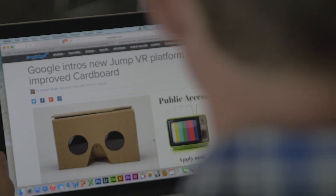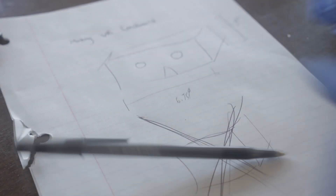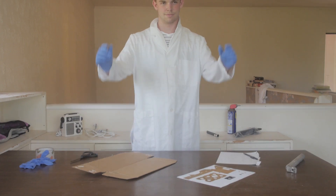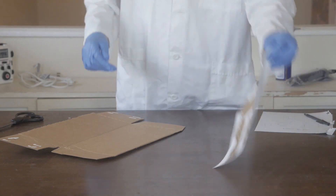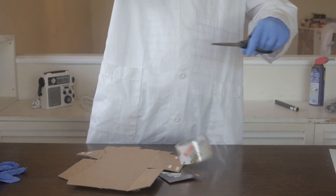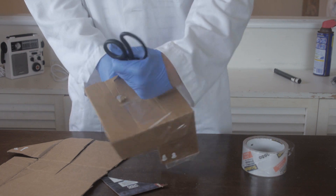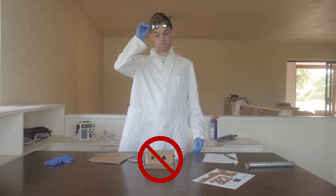After some more research, we discovered that many virtual reality fans were making their own homemade headsets using a technology that almost everyone has — your smartphone. By using a smartphone as a screen, consumers could have a true virtual experience that is actually affordable. But there was one problem: the quality of these headsets just wasn't there. Most are made of cheap materials such as cardboard that aren't made to last.